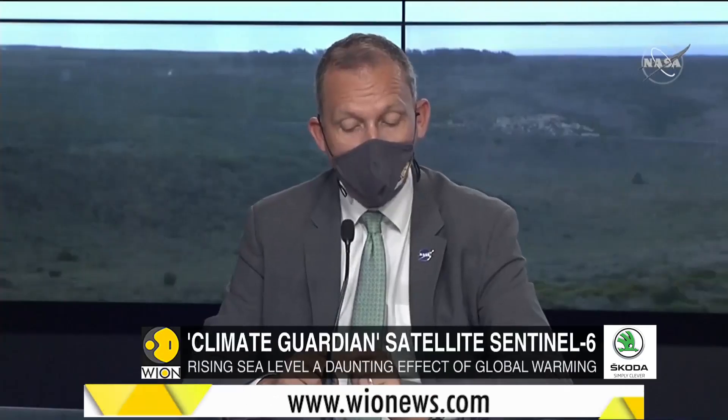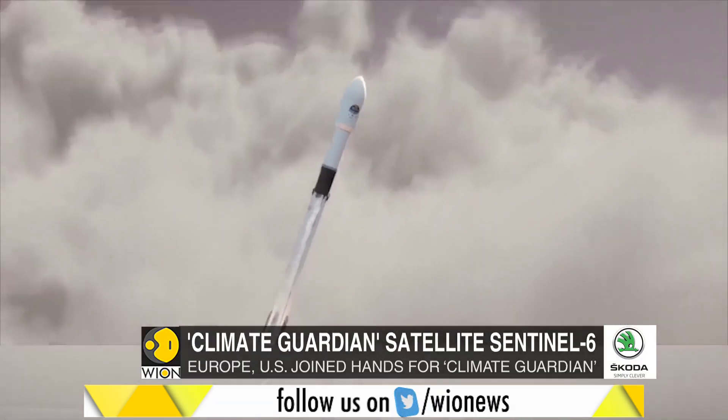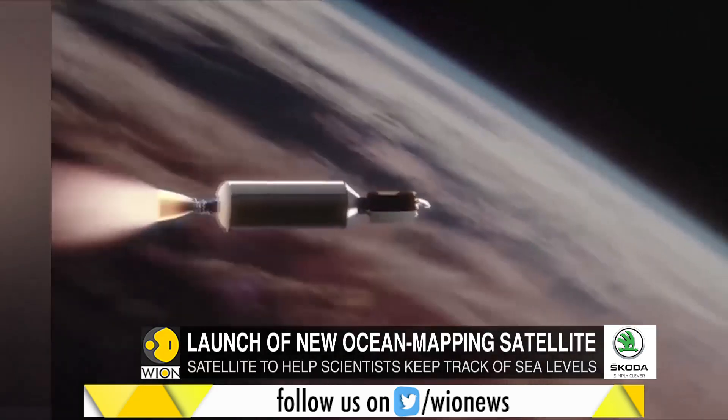To understand what climate change means for the planet or for humanity, scientists need to take a long view. What's exciting is that this mission is really a follow-up of 30 years of uninterrupted measurements of spacecraft that have circled the Earth, taking the data that are there.